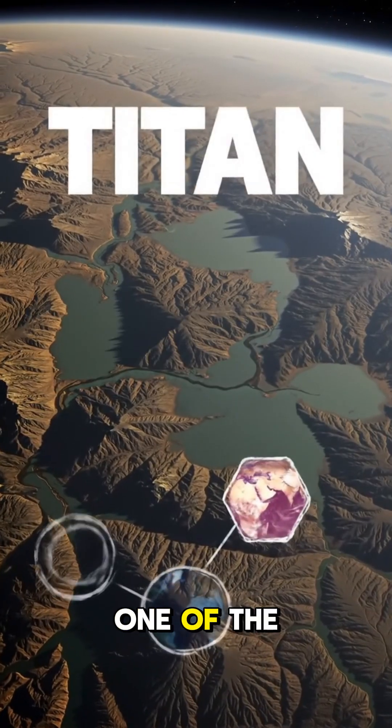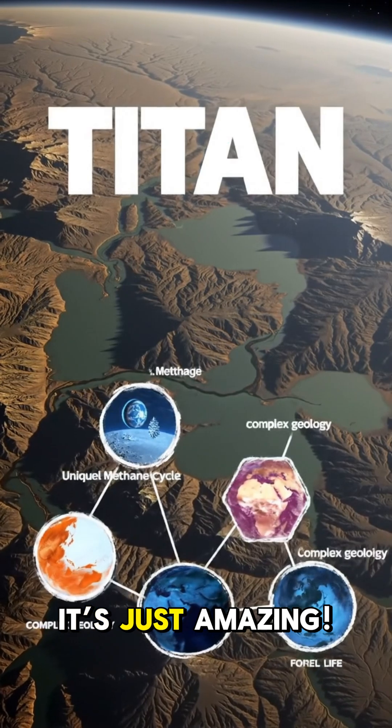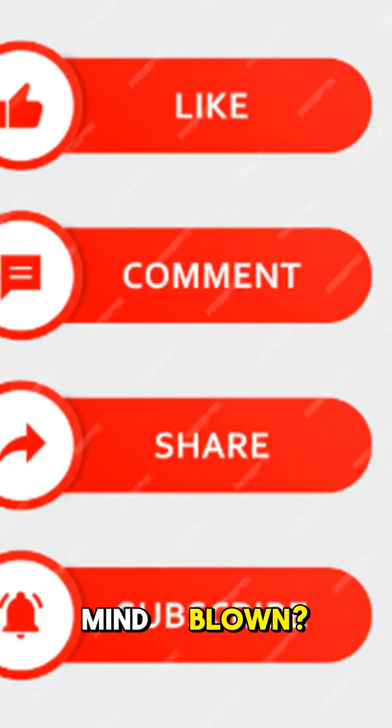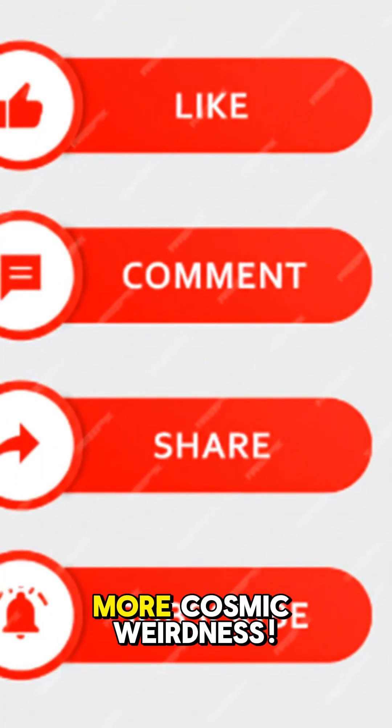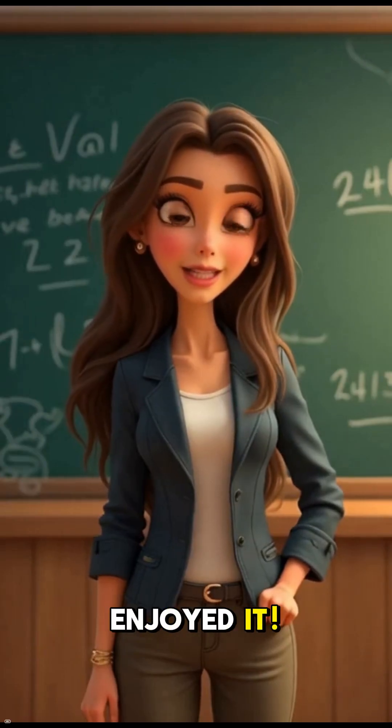Titan is honestly one of the most fascinating places we've ever explored. It's just amazing — mind blown. Share and subscribe for more cosmic weirdness. Thanks for watching. We hope you enjoyed it.